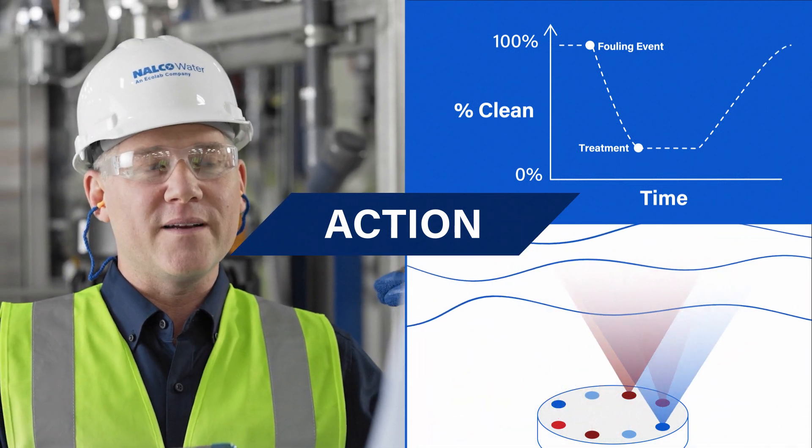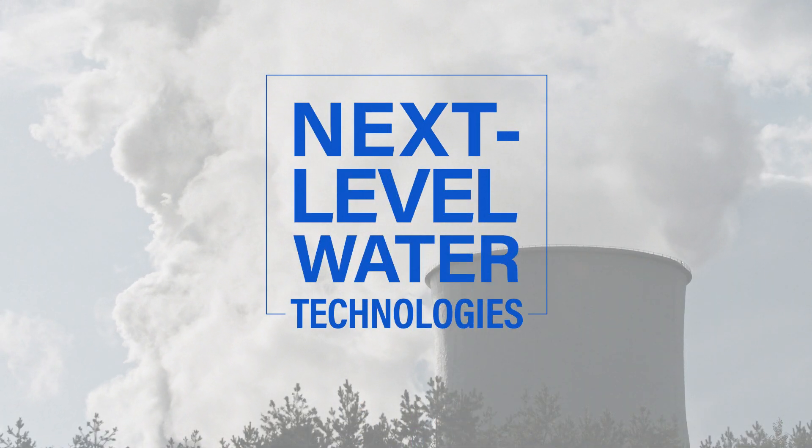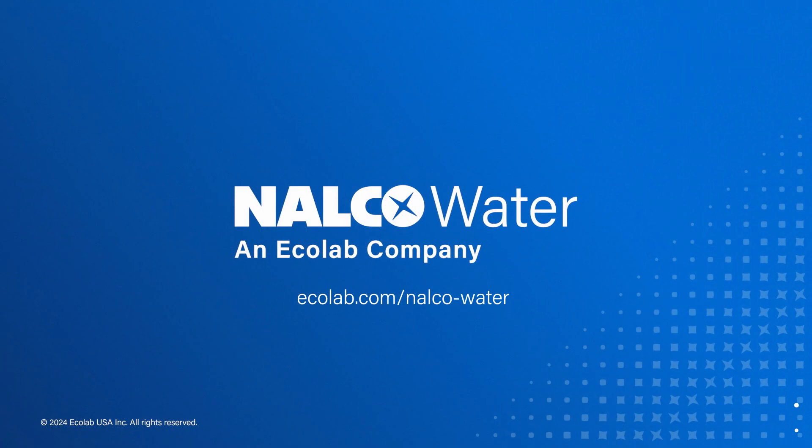Premium Plus technology for cooling water from Nowco Water. Next Level Water Technologies. Next Level Water Performance from Nowco Water.